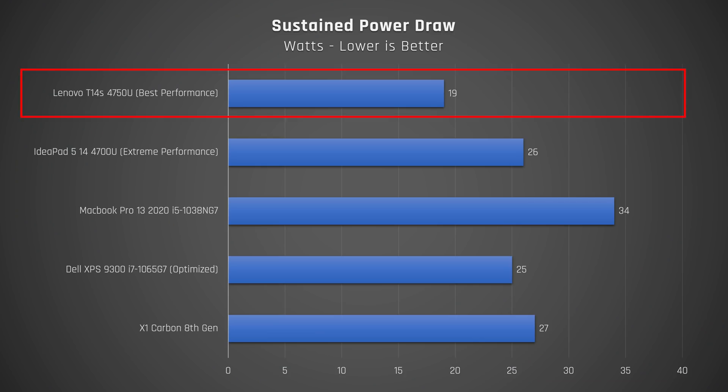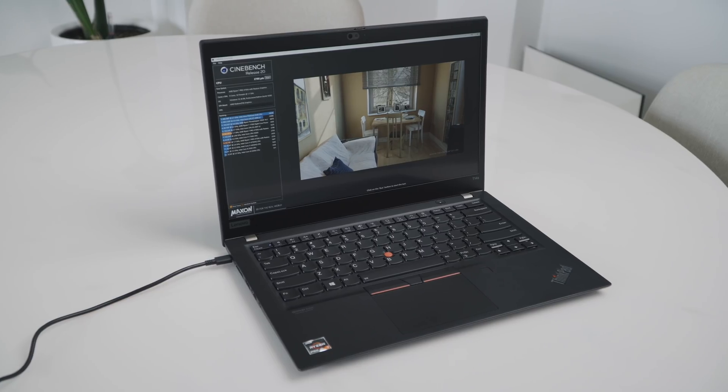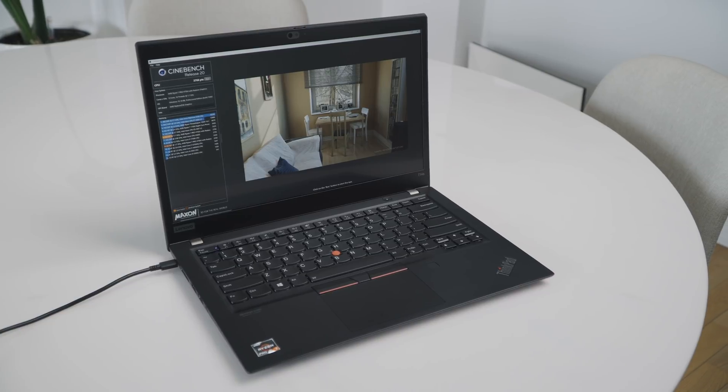When we turn to look at power draw, we can see why this processor with its extra 8 threads doesn't beat the 4700U in the IdeaPad 514 — it draws less power. This is actually a good thing, in my opinion. The performance is already phenomenal on this machine, and lower power draw results in less heat and increased battery life. Chassis temperatures on the palm rest and keyboard deck are always nice and cool.